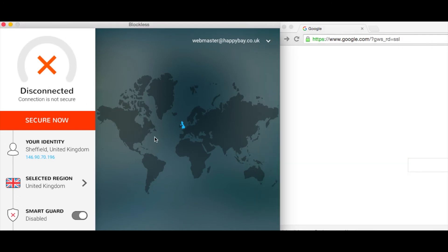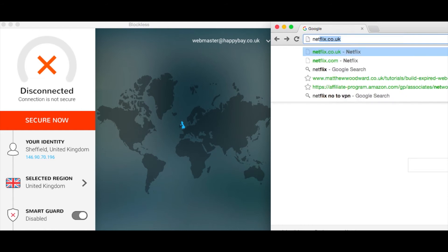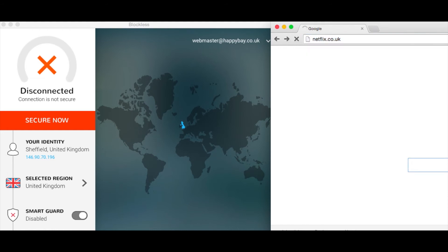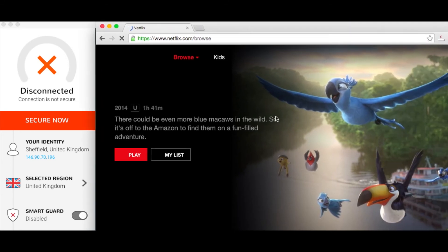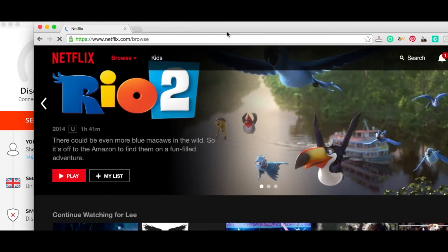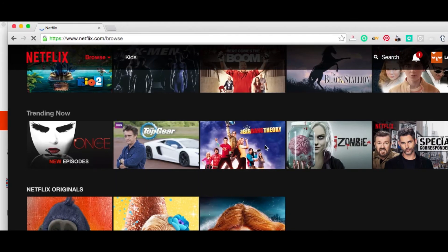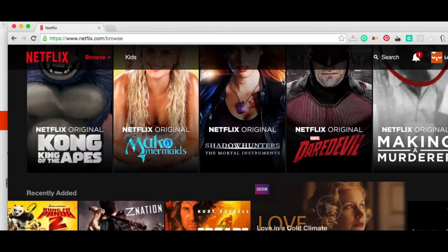The Blockless app is open. I'm already in the UK as you can see, so if I go to Netflix and type in Netflix.com.uk — my internet is being a bit slow today, so I apologize — let's just see what we've got streaming: YouTube, Top Gear, Zombie, Love, Comfy Panda 2, etc.